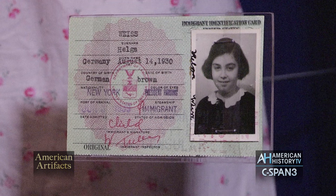Despite that, very few people were able to come here. More went to England or to other places.